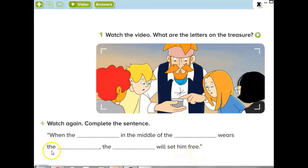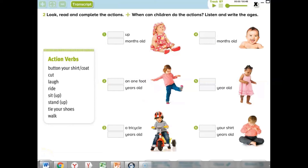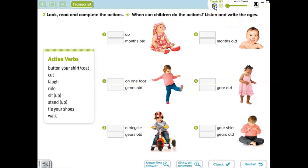Very good. Thank you very much. Now second activity: look, read and complete the actions. When can children do the actions? Listen and write the ages. One: babies can sit up when they're six months old. Two: they're two years old. Three: many children can ride a tricycle when they're three years old. Four: babies can laugh when they're only four months old. Five: most babies can walk when they're one year old. Six: many children can button their shirts and coats when they're five years old. Can you find the answers?